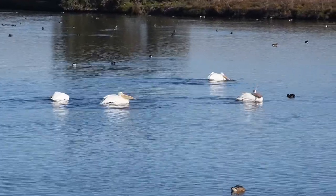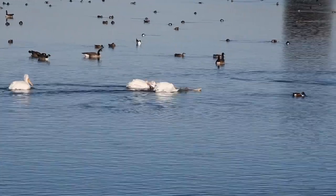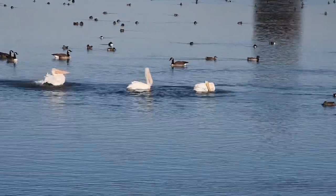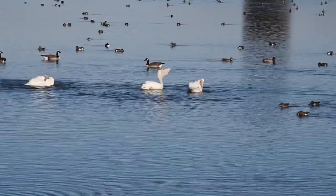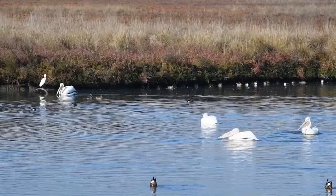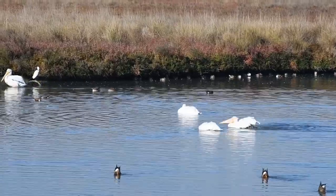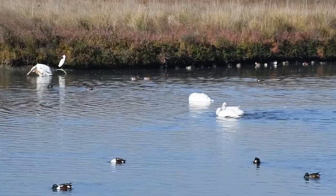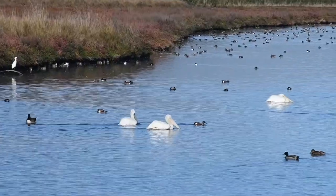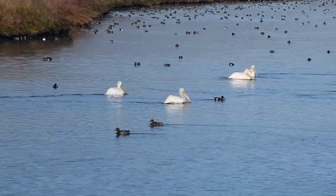Elegant in the air, the pelicans show engaging behaviors on the water, particularly after landing — bathing, stretching, and having a good scratch. Highly social, it's common to see small groups seeming to mimic a given behavior.